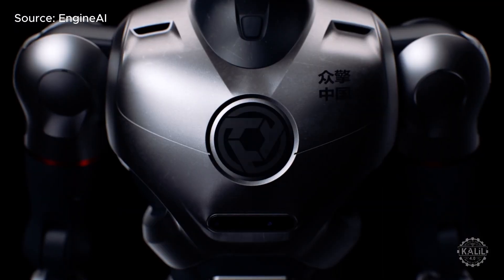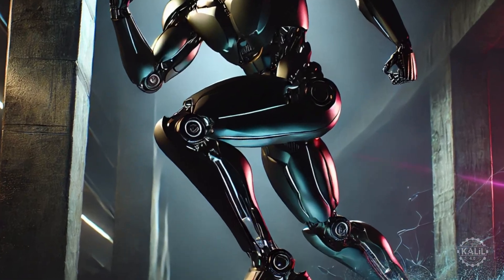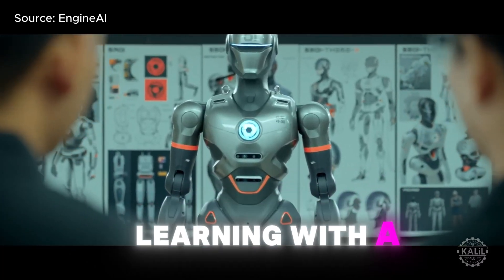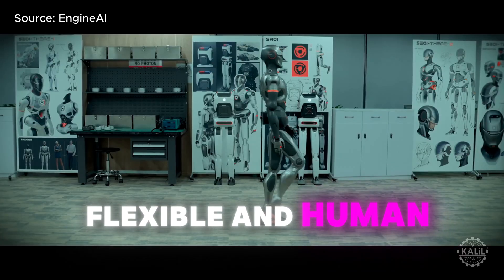With training, Engine AI's robot has overcome challenges like jerky steps and bent knees. It combines reinforcement and imitation learning with a custom joint system to make smooth, flexible, and human-like movements.